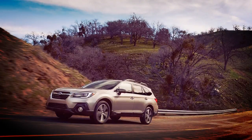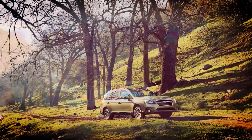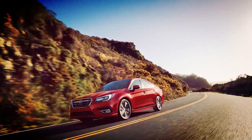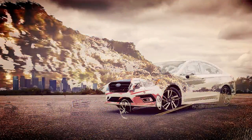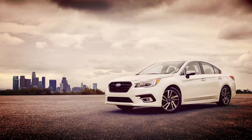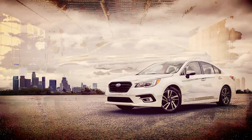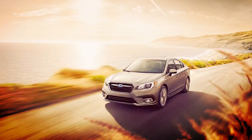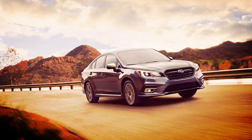The 2019 Subaru Legacy 2.5i is priced from $23,430 including destination, making an increase of $350 over the outgoing model. The 2.5i Premium starts from $25,580 and adds 17-inch alloy wheels, the all-weather package, heated front seats, heated exterior mirrors, windshield wiper de-icer, leather-wrapped steering wheel, and dual-zone automatic climate control.